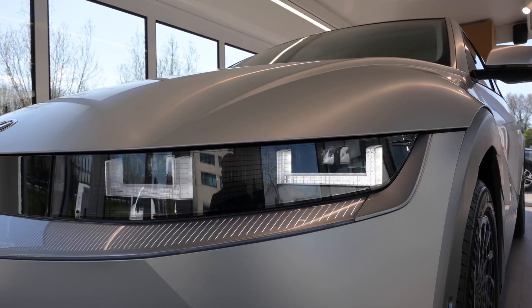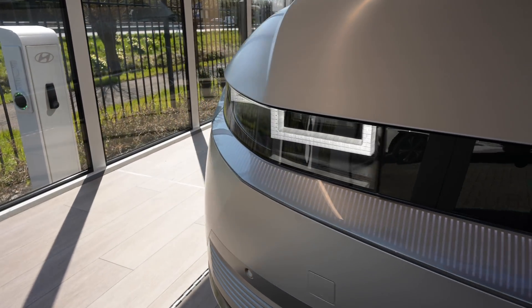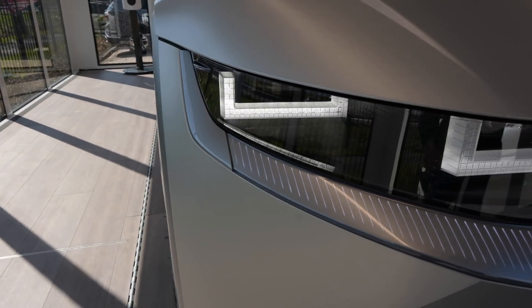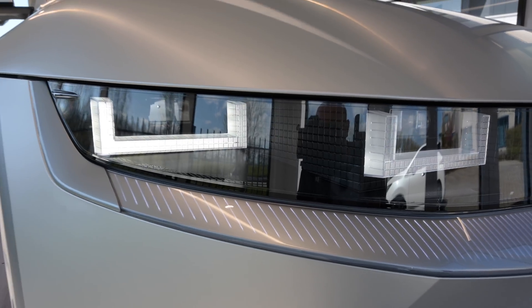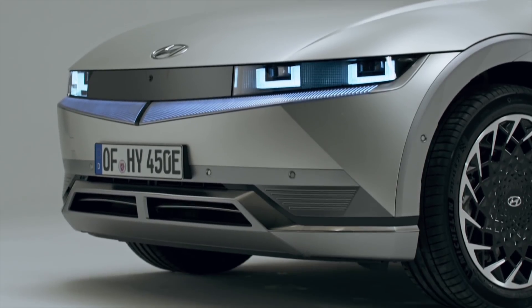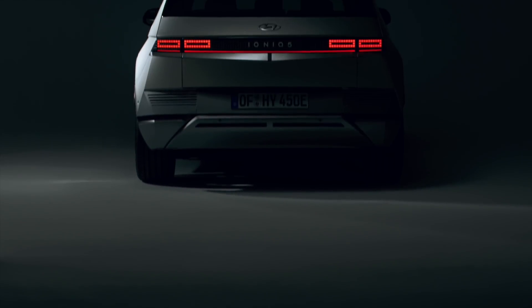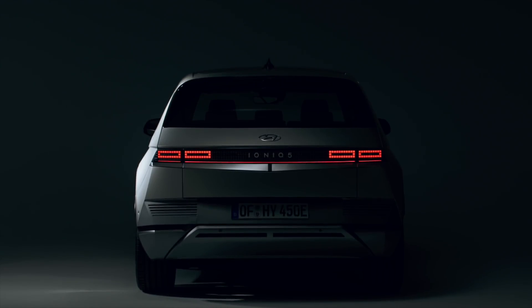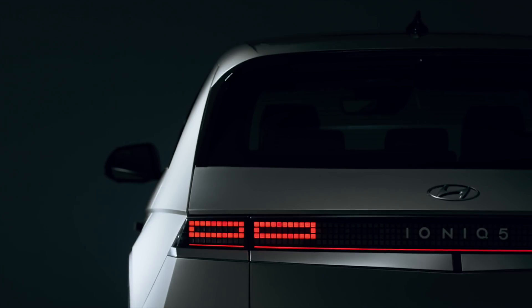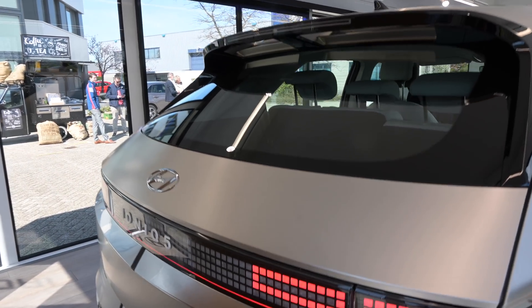Looks absolutely amazing. This is the top-of-the-range model — the first edition, actually called the Hyundai Ioniq Project 45. This car has a 77 kilowatt-hour battery pack, the WLTP range is around 430 kilometers, it has all-wheel drive, 305 horsepower, and 605 newton meters of torque. It can do zero to 100 in about 5.2 seconds, and the car is limited to 185 kilometers per hour.